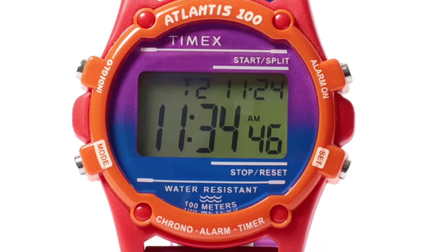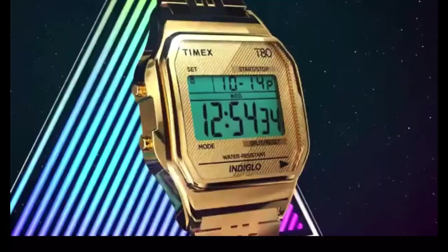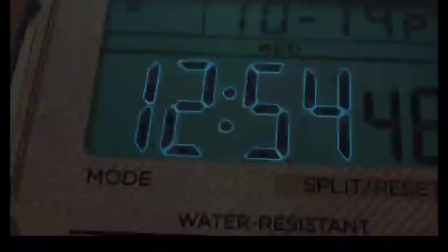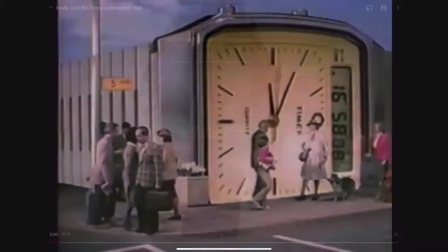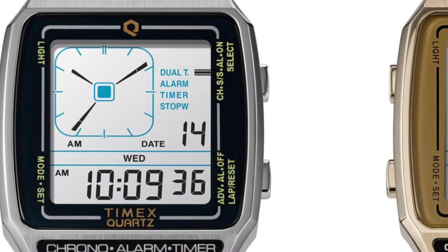Another icon in the Timex back catalogue now released in all sorts of new ways is the T80 series with its classic Indiglo display. You'll see this in all sorts of varieties — multicoloured — but also more recently the famous Timex Pac-Man collaboration, as well as a Beams tortoiseshell collaboration. No matter how long your shopping list, Timex is ready with over 200 fabulous styles. Finally, on this surface-level view of iconic Timex watches, there's the Q series digital variant for those who've seen the mechanical Q recently.